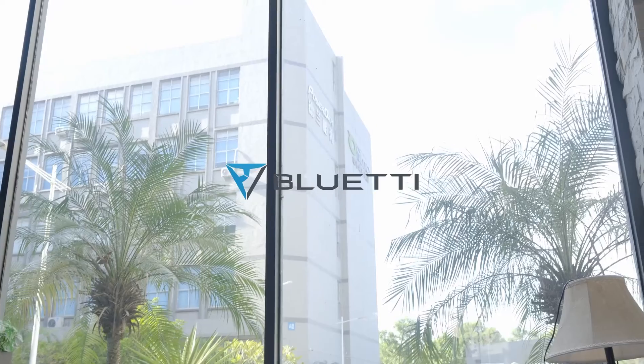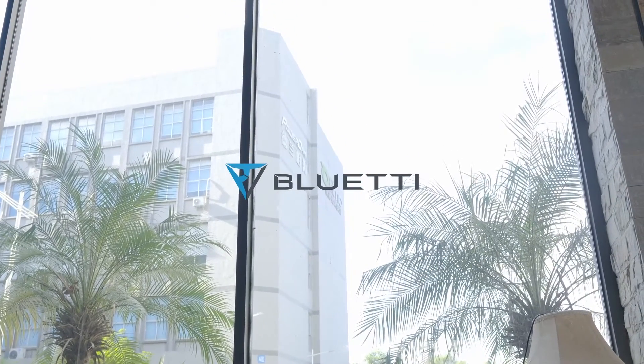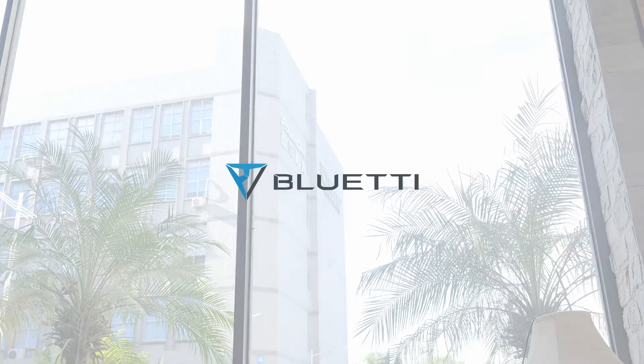I am right now in a Vlady coffee shop that is located inside the factory area. Thank you guys for following us on this factory tour and I hope to see you next time. We'll see you next time.